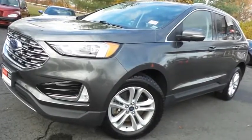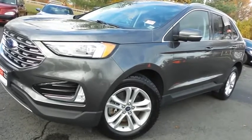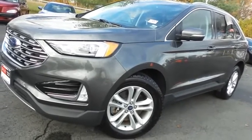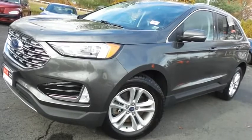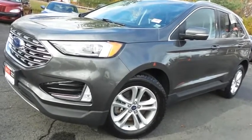Come down to Honda of Nanuet today and test drive this gorgeous, like-new 2019 DCH Economy pre-owned Ford Edge SEL all-wheel drive, with only 22,000 miles.